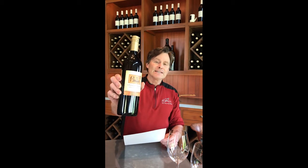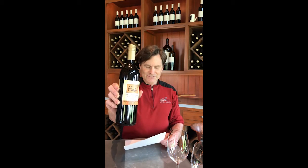Hey there wine fans, welcome back to the Reininger weekly blog. Today's tasting we are going to be doing our 2016 Helix Cabernet Sauvignon from Finney Hill Vineyard.